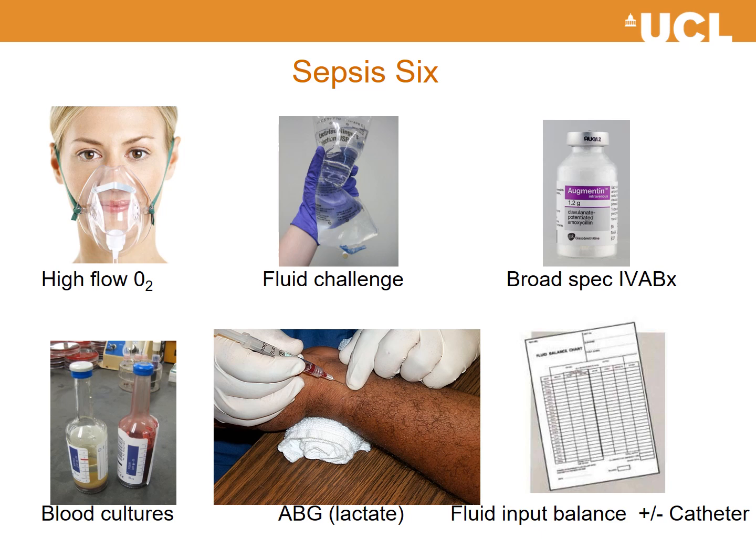The Sepsis 6 consists of: high-flow oxygen via a non-rebreather mask; a fluid challenge of 500 mL of crystalloid over a maximum of 15 minutes; broad-spectrum IV antibiotics such as Tazocin; blood cultures; arterial or venous blood gas to measure lactate; and a fluid input/output chart plus or minus a catheter. Many patients, particularly if frail, will be catheterised to measure urine output, which should be a minimum of 0.5 mL/kg/hour.